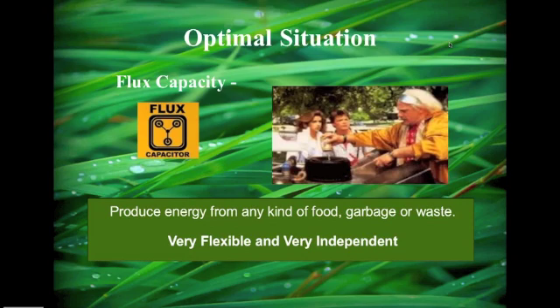Our optimal situation would be the flux capacitor — right out of Back to the Future — where you put in a little beer, some bananas, and produce energy from any kind of food, garbage, or waste. Very flexible and very independent.